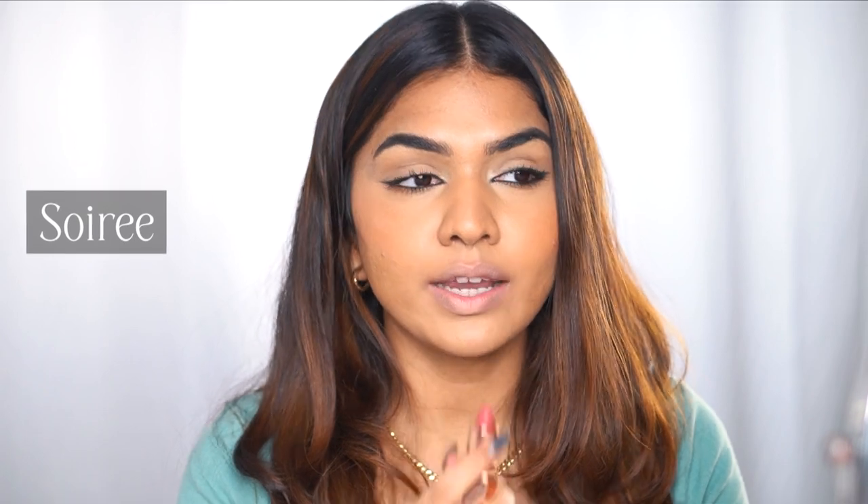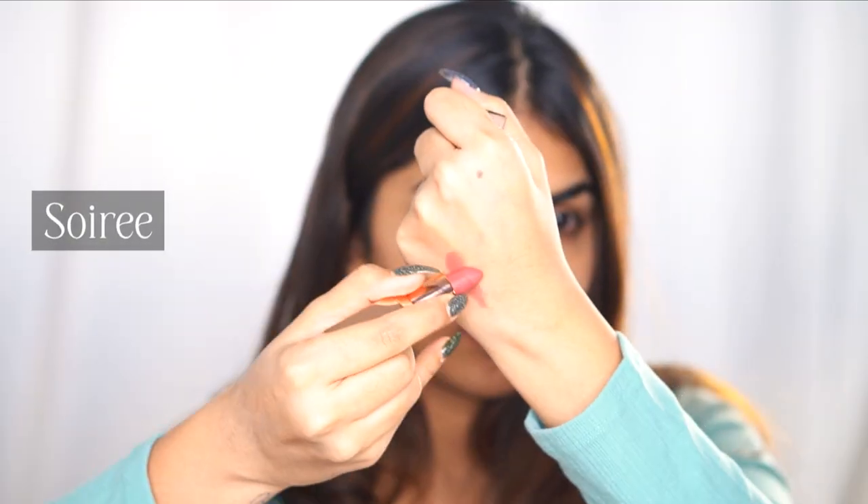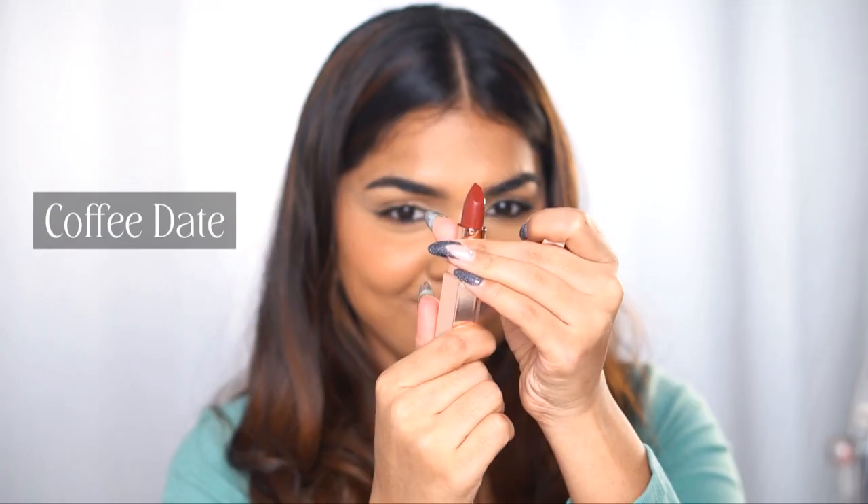Next up we have the shade Soiree — oh my god, it is so beautiful. This is that perfect nude. If you're into coral kind of nudes, this is it for you. It's stunning and flattering — you don't even need a lip liner with this. It's one of those very rare nudes you find and do not want to miss. I absolutely love this shade especially with the green I'm wearing — it coordinates so much with my blush. Next, for brown lovers, the shade Coffee Date!